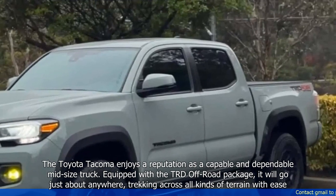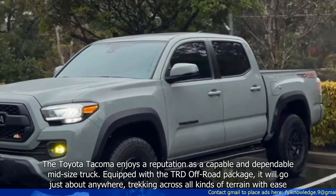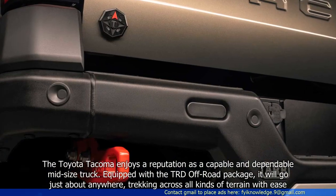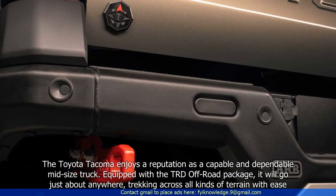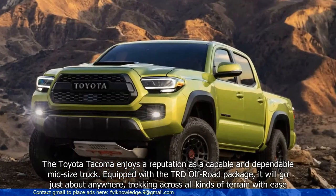The Toyota Tacoma enjoys a reputation as a capable and dependable mid-sized truck. Equipped with the TRD Off-Road Package, it will go just about anywhere, tracking across all kinds of terrain with ease.